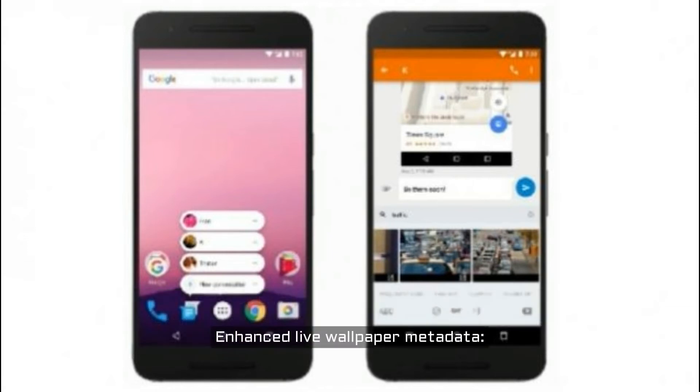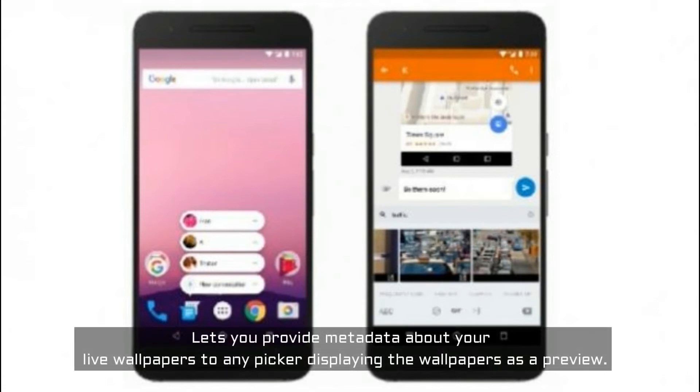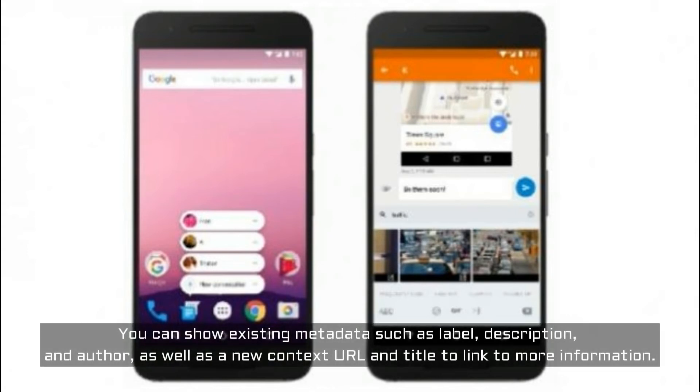Enhanced Live Wallpaper Metadata lets you provide metadata about your live wallpapers to any picker displaying the wallpapers as a preview. You can show existing metadata such as label, description, and author, as well as a new context URL and title to link to more information.